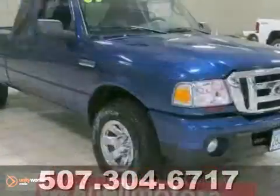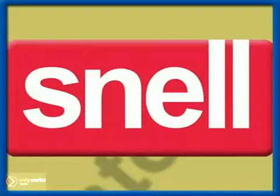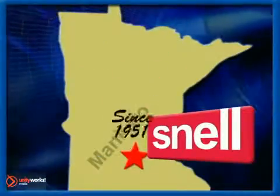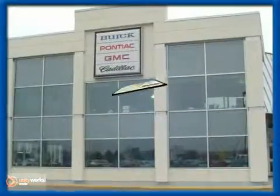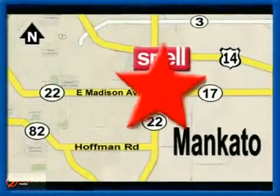Test drive the best-selling Ford Ranger today. Snell Motors, proudly serving the Mankato area since 1951. We're conveniently located on the corner of Highway 22 and Madison Avenue, just south of the River Hills Mall.